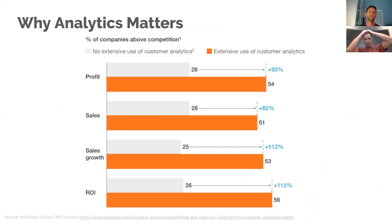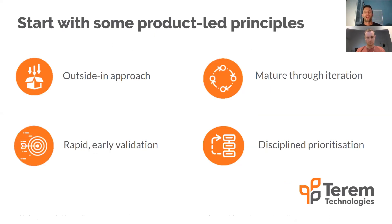Why do analytics matter? There's a fantastic McKinsey research paper that says those that extensively use analytics really, really outperform their competitors. Before we get into the nuts and bolts of product analytics, I want to share how you want to come to thinking about product analytics. These product-led principles come from Google — a product-led approach is all about an outside-in view. What do your customers want? Analytics is a great way to objectively capture what your customers are doing and how they're behaving.